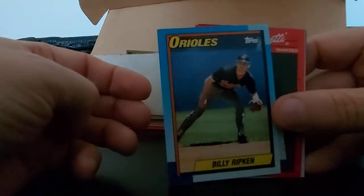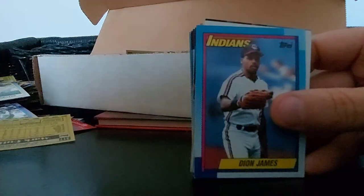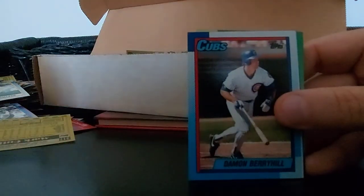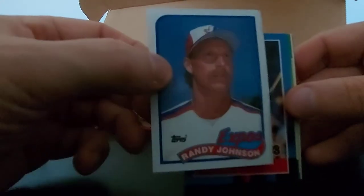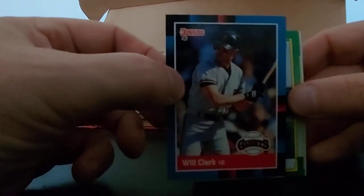Billy Ripken, Dave Bergetti, Deon James, Doyle Alexander, Damon Berryhill. Randy Johnson - nice card there, Expos, looking into oblivion. Nice card. Will Clark, 88 Donruss, Hall of Famer. Felix Jose, Doug Jones, Chuck Jackson.